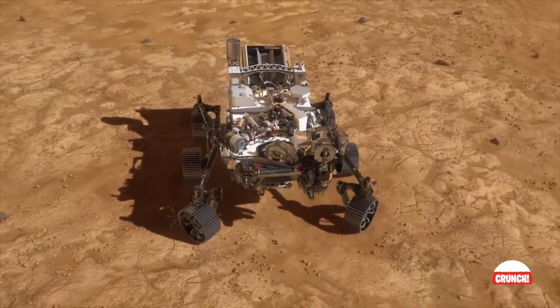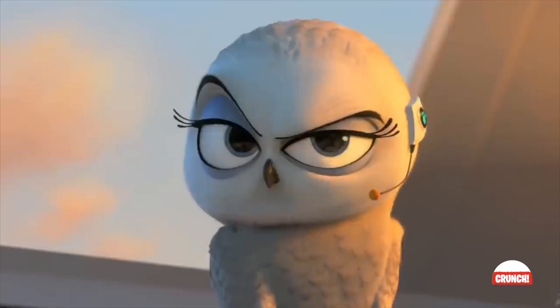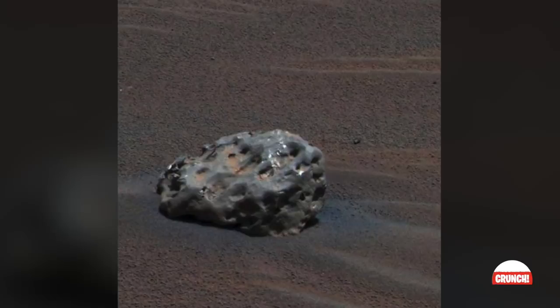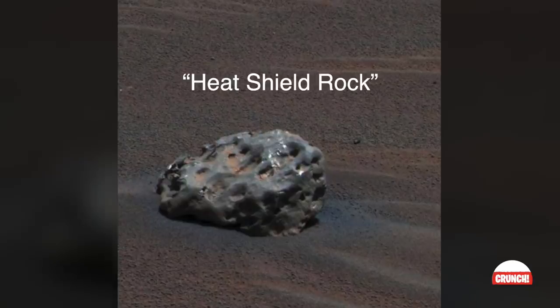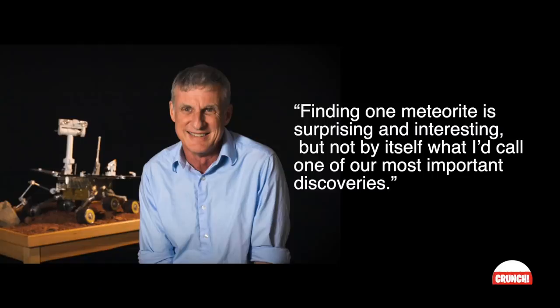Meteorites are nothing unusual in space, of course, but speculation arises when it's the first discovered on another planet. NASA's Opportunity rover photographed this basketball-sized celestial rock on January 6, 2005 — the first ever identified meteorite on another planet, dubbed the Heat Shield Rock. It's composed largely of iron and nickel, common in rocks like it. As Steve Squyres, Cornell University principal investigator for the science instruments on both Opportunity and Spirit, said: finding one meteorite is surprising and interesting, but not by itself what I call one of our most important discoveries.